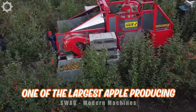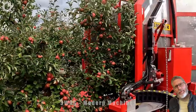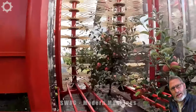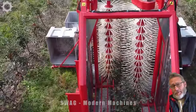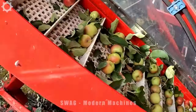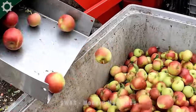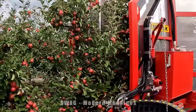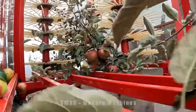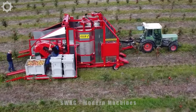The United States is one of the largest apple-producing countries in the world. The states of Washington, Michigan, New York, and California are the main apple-growing regions. The U.S. produces about 5 million tons of apples annually, with an average yield ranging from 10 to 20 tons per hectare. To harvest large quantities, people use machines capable of harvesting thousands of apples per hour, saving labor cost and time. With the ability to harvest quickly and accurately, the machine reduces the number of workers needed during the harvesting process while increasing productivity.